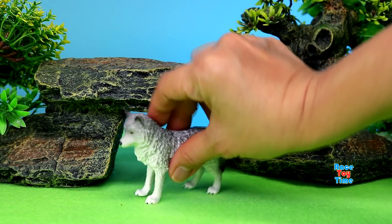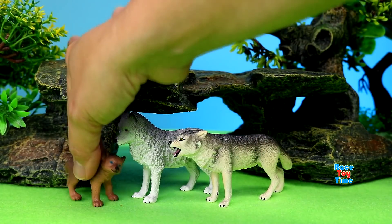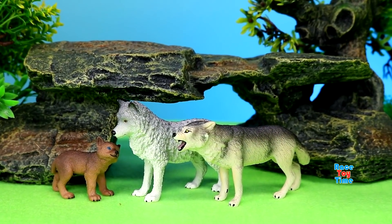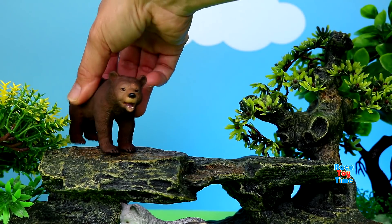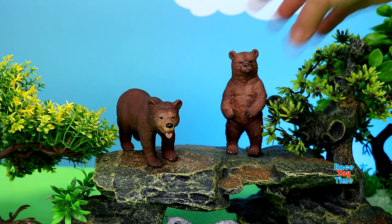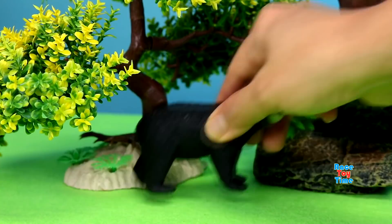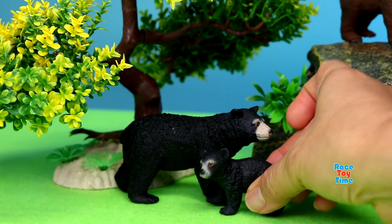Let's start with wolves. Next I'm going to show you the brown bears. Here's a black bear and a cub.